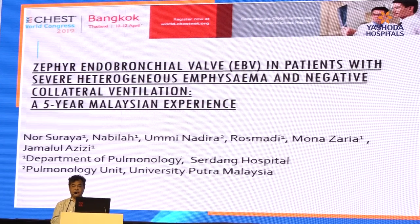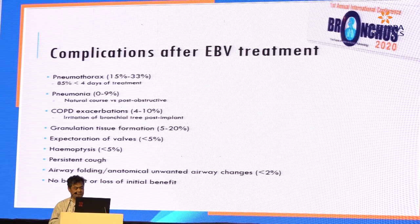This is not a new procedure in Malaysia. We have been doing it for the last six or seven years, and we presented our data in Bangkok last year. The complication after EBV treatment — pneumothorax — occurs in the majority of cases within the first four days of treatment. So normally we don't discharge the patient immediately. We usually keep patients for three days in the ward to monitor for complications, mainly pneumothorax, as well as pneumonia and COPD exacerbations.